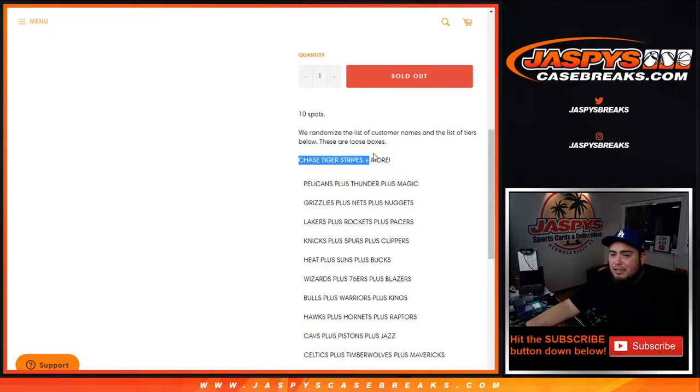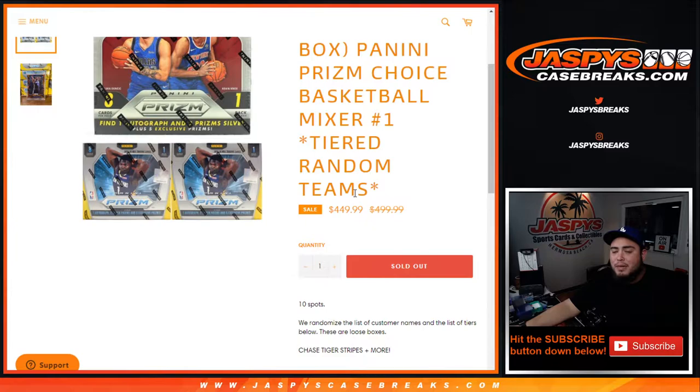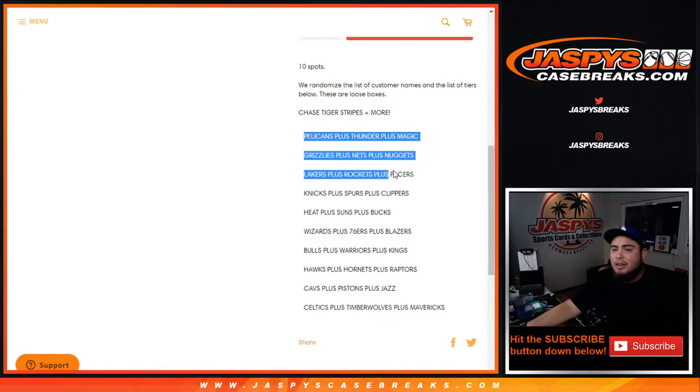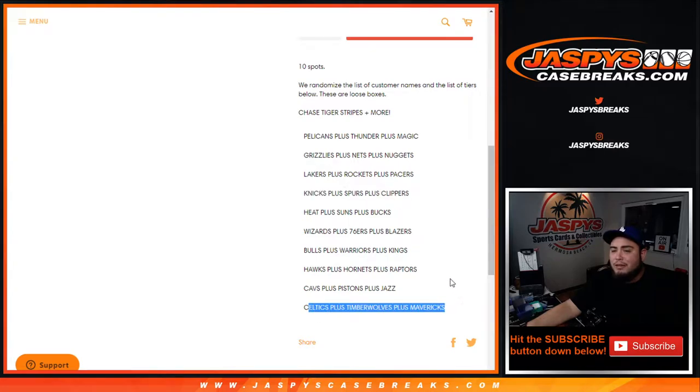There's also a chance to chase tiger stripes. The good thing about this break is, yes it's a little pricey, but you're getting tiered random teams. We pretty much combed up the teams that had great rookies, great vets, and overall great checklists, together with some teams that may not have the best checklists. And the good thing is it's two years' worth of content.